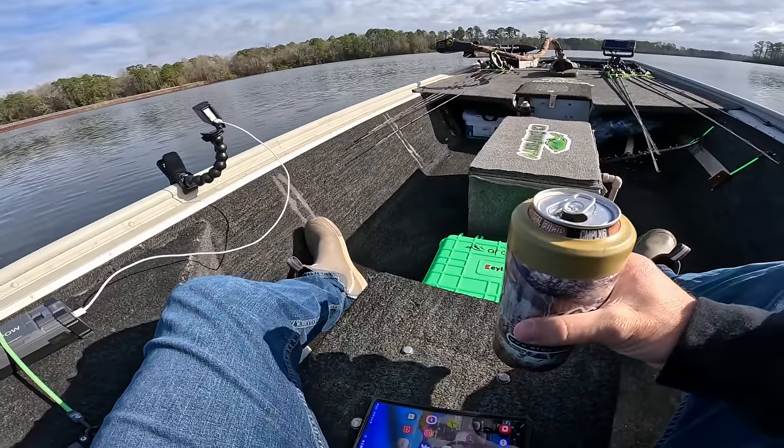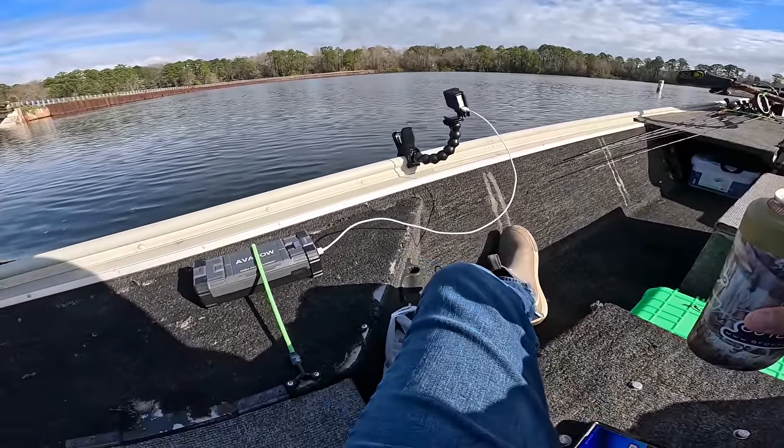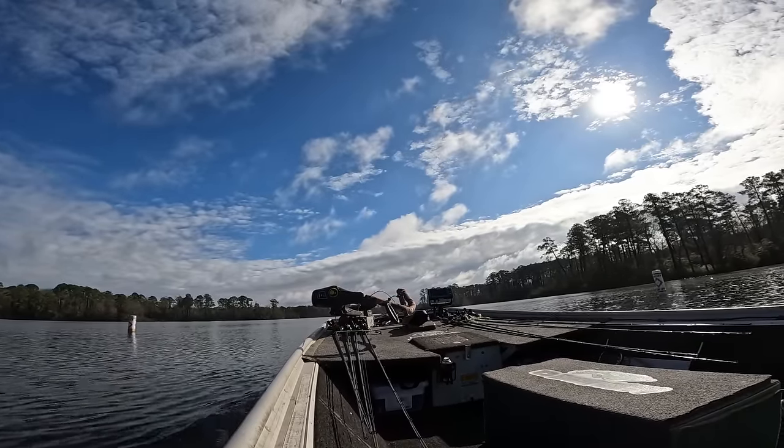I hope the water doesn't rise too much today — we'll be screwed. I don't know how we'd get the boat out.